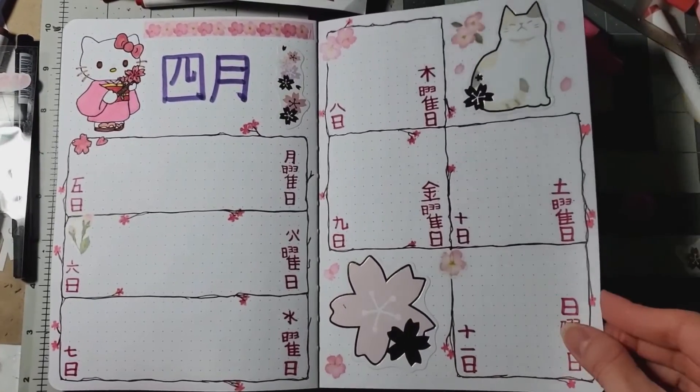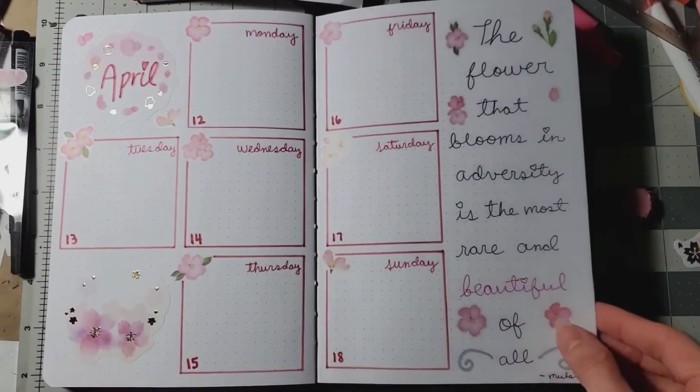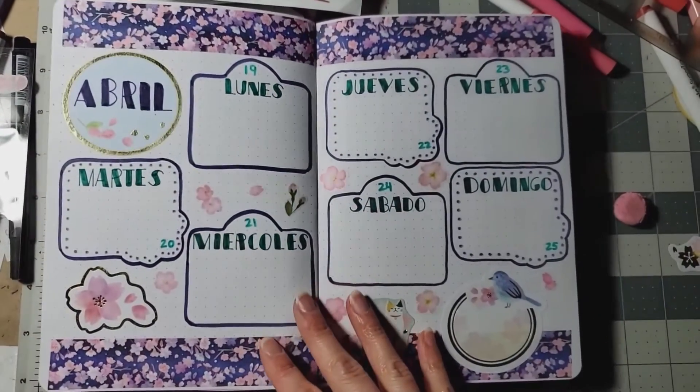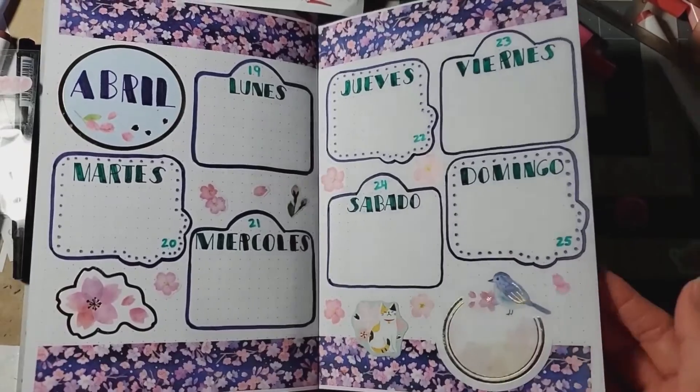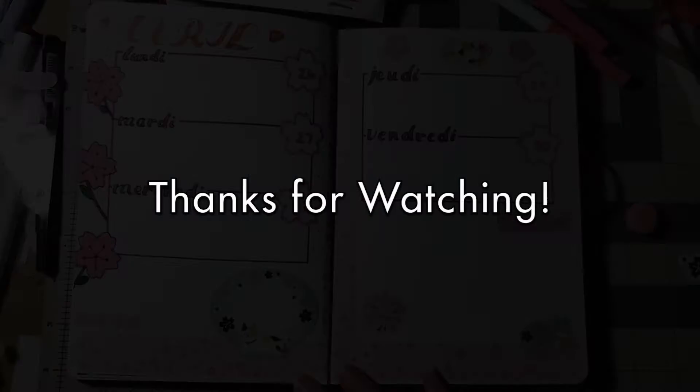I did French, Japanese, and then I go back to English, and then I go to Spanish — that's the other language I know. I go back to French and I'm just gonna keep doing this for each week, changing the language so I can continue learning different languages and hopefully know them fully. Thanks for watching.